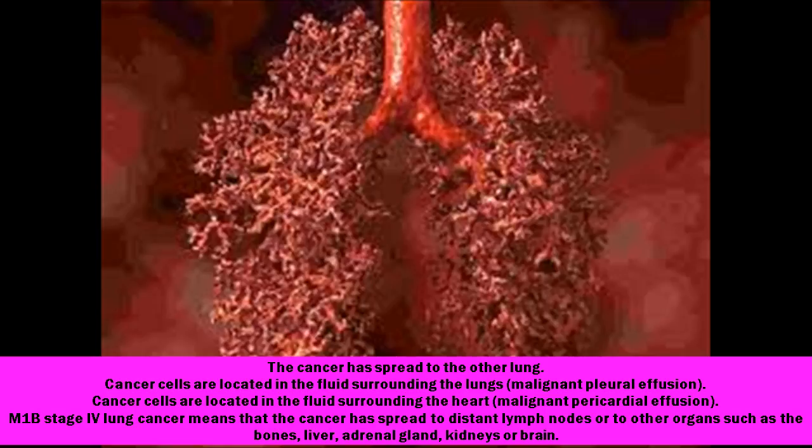M1B stage 4 lung cancer means that the cancer has spread to distant lymph nodes or to other organs such as the bones, liver, adrenal gland, kidneys, or brain.